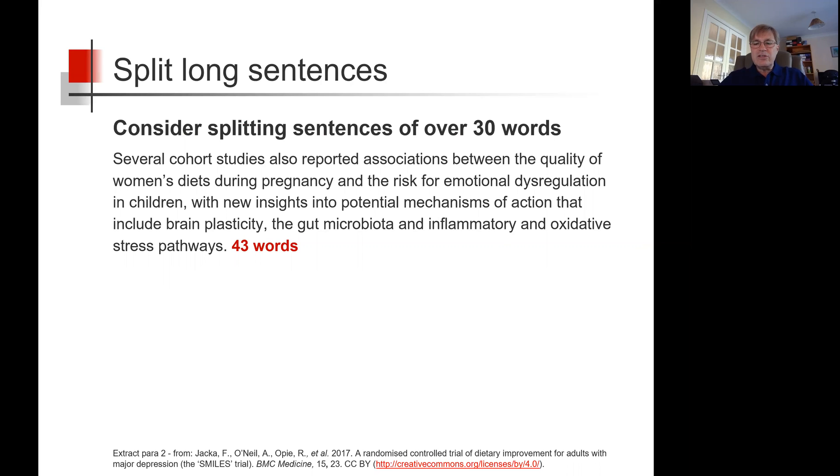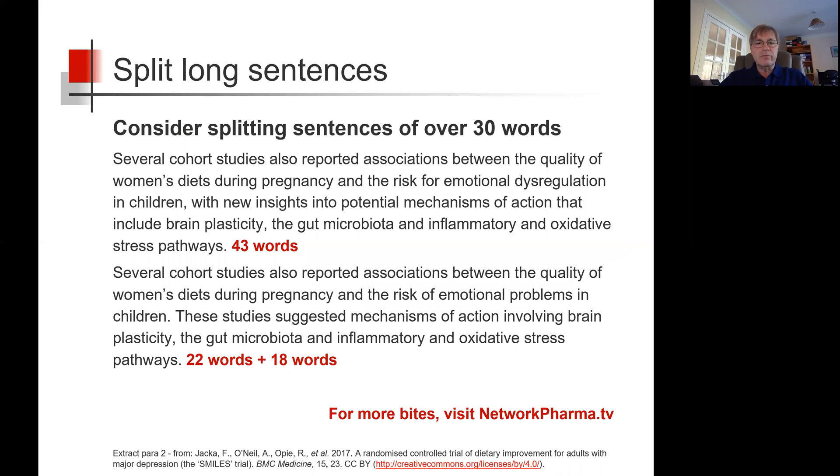So let's simplify and split it. Several cohort studies also reported associations between the quality of women's diets during pregnancy and the risk of emotional problems in children. These studies suggested mechanisms of action involving brain plasticity, the gut microbiota, and inflammatory and oxidative stress pathways. So now we have two sentences of 22 and 18 words — a pause for breath in the middle, and hopefully a bit easier to understand.